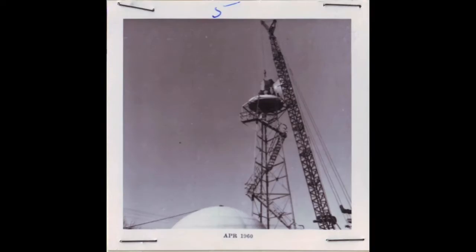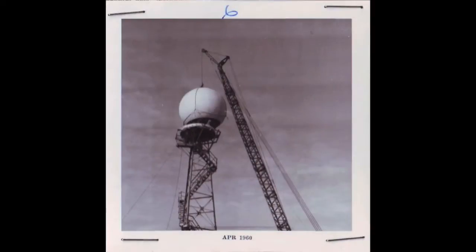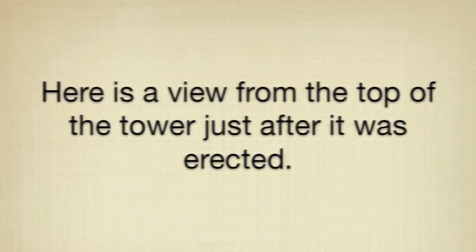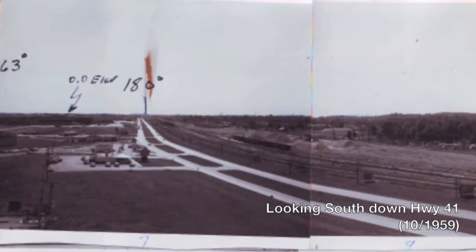You can see that the dish was put up on the deck first, then the dome was put over the dish to protect it from the elements. This 360-degree view is from the top of the 80-foot tower starting from the south. It's interesting to note the change that has occurred over the past 50 years.